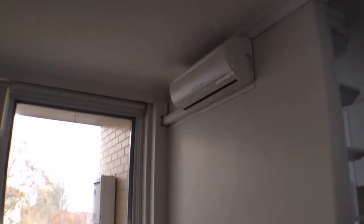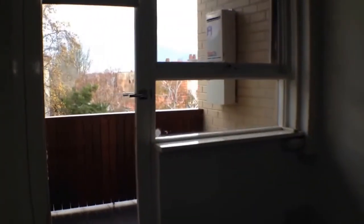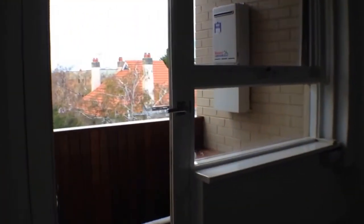The lounge room also includes split system air conditioning and heating. It leads through to your own private balcony with beautiful leafy rooftop views over South Yarra and enough space for a table and chairs.